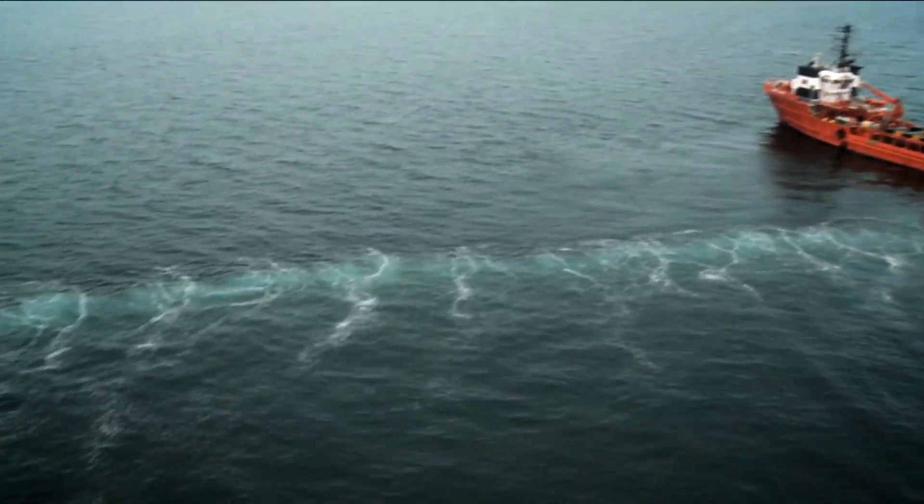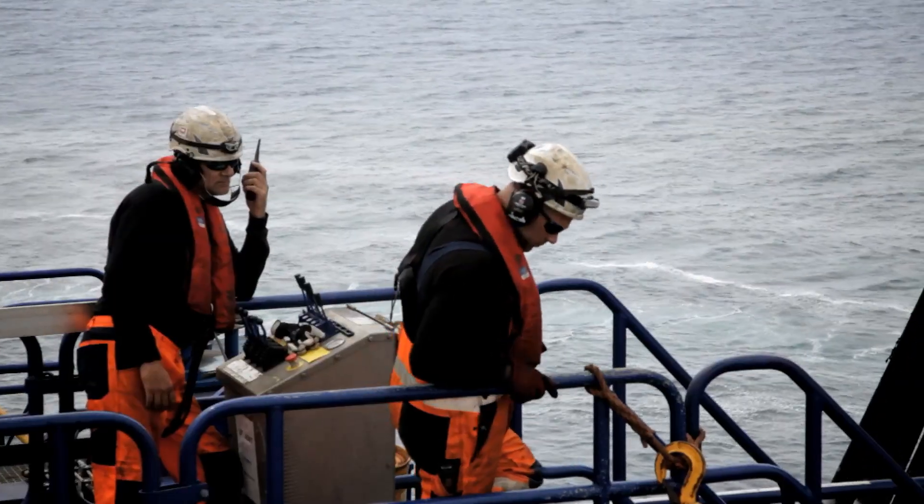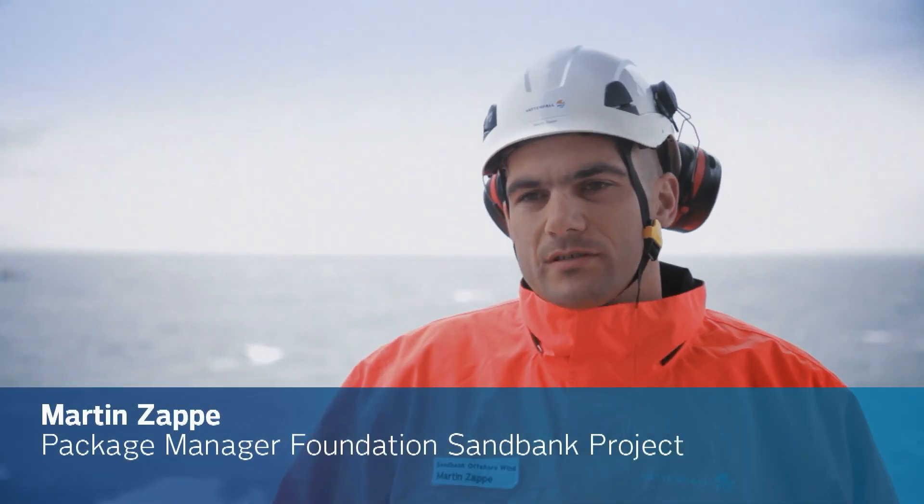Experiences gained in the DanTysk project will contribute to the learning curve of future offshore wind projects. We are here because Vattenfall believes that renewable energy is the future, and therefore we think that offshore wind is a big part of renewables in the coming future.